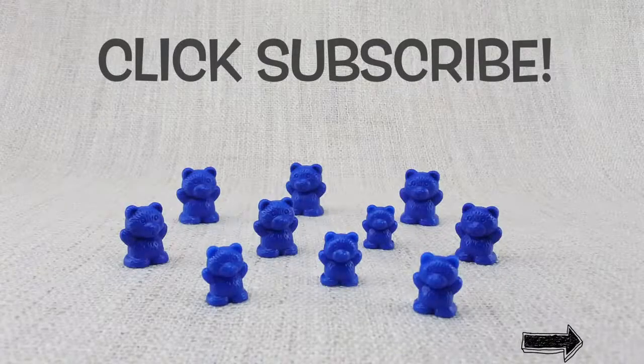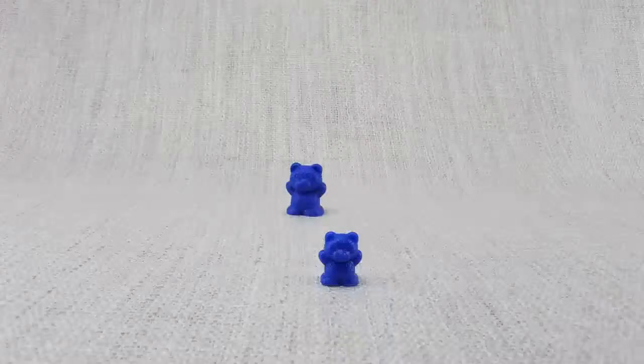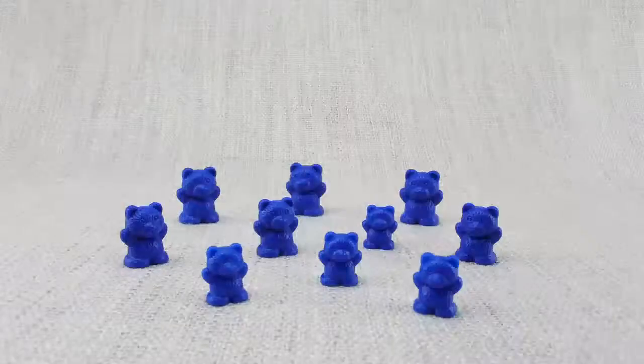To see more great learning videos, click subscribe or you can click the links at the end of this video. Bye Red Bears, Bye Green Bears, Bye Yellow Bears, Bye Blue Bears! Bye!